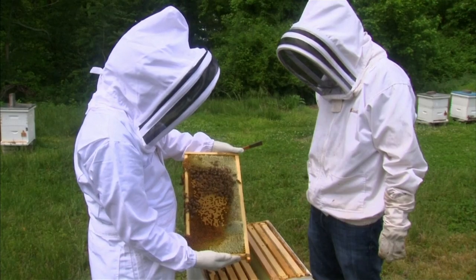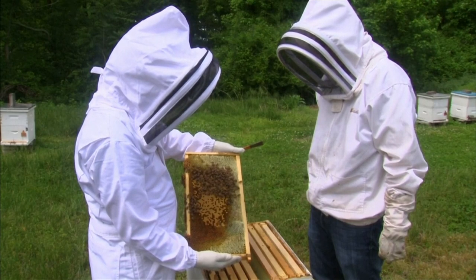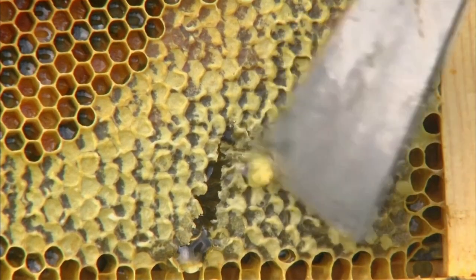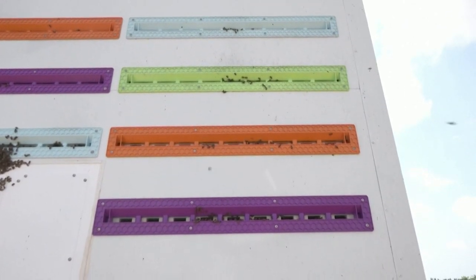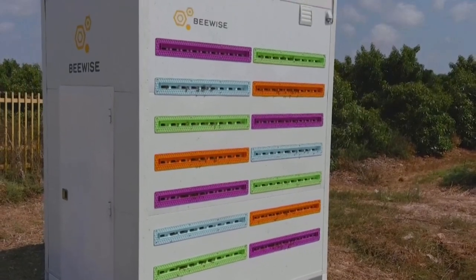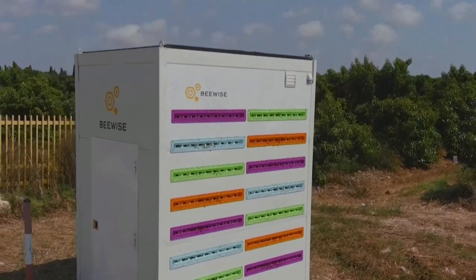All over the globe today, from China all the way to the US, the hives are the same — that same invention. And that technology doesn't scale well with the current demand for bees, pollination services, and honey. This is why we've invented the Bee Home, which is a much more robust, comprehensive solution for the bees, to enhance the bees and prevent them from collapsing.